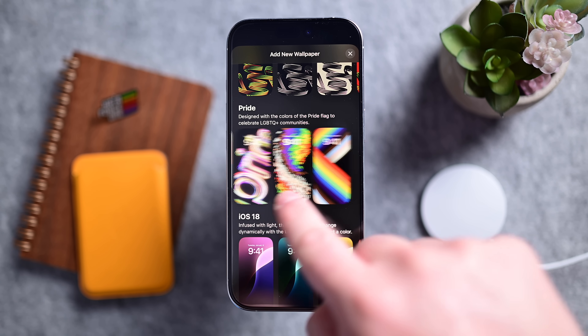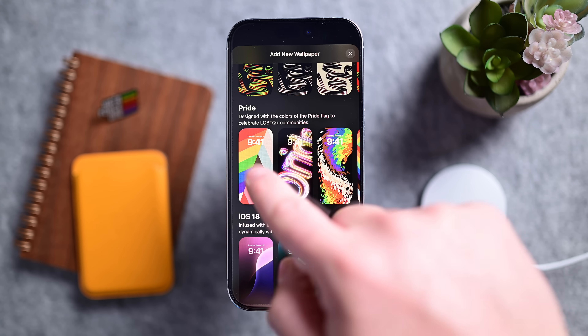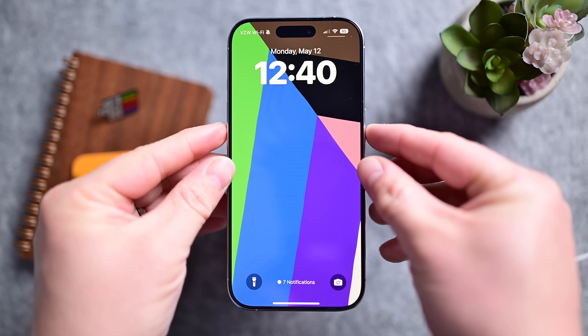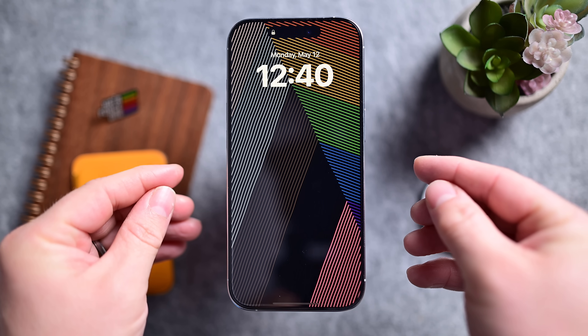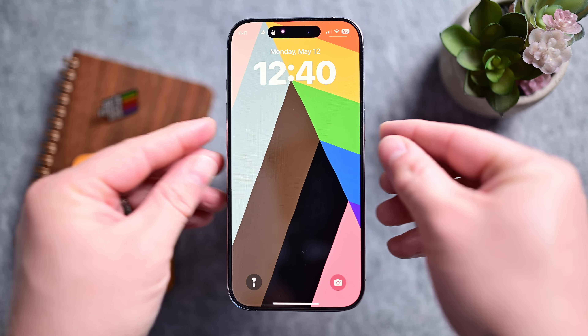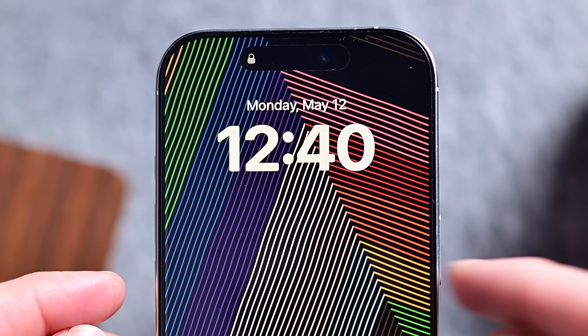Apple historically releases these Pride wallpapers each spring with the .5 updates ahead of Pride Month. This one is for sure one of my favorites. It's called Pride Harmony, and it shows a series of colorful lines intersecting. Each time your phone goes to sleep, the lines redraw with a new pattern.